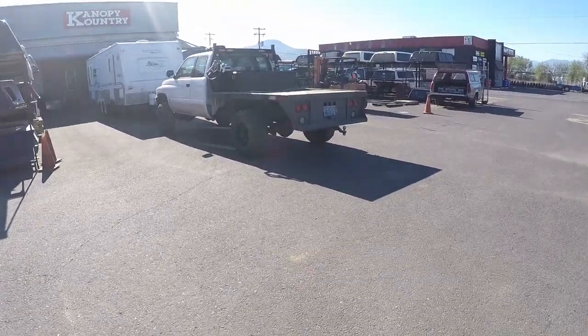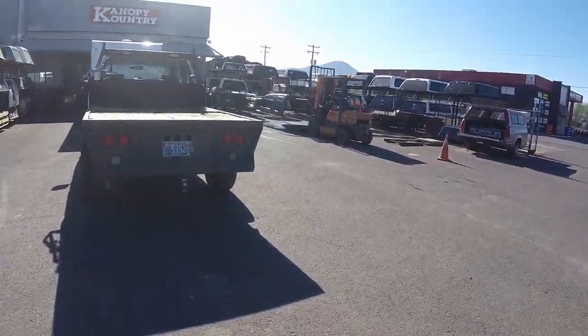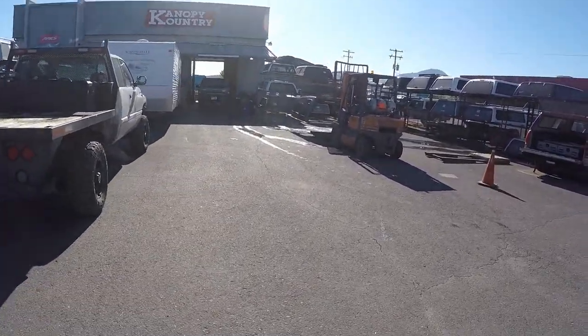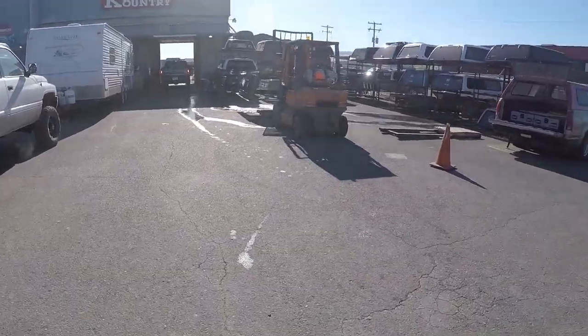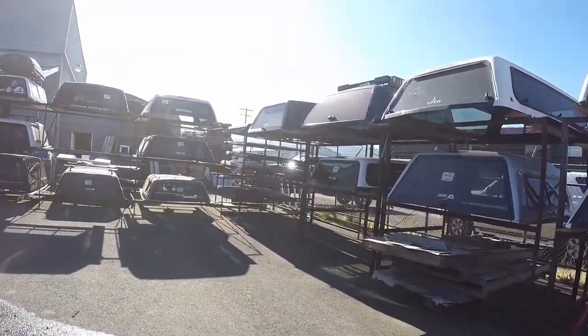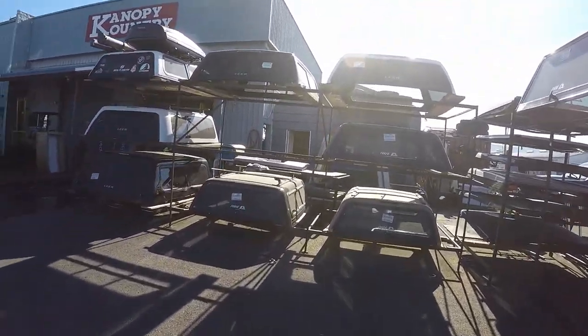Once I get it built out inside I'm going to have a really awesome little micro camper for two or three day quick trips in the outdoors without having to set up a tent. And when I make longer trips I'm going to have a lot more storage with the high profile of this Lear 122 truck cap.